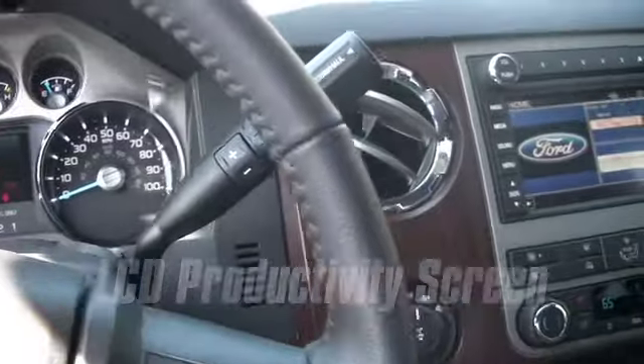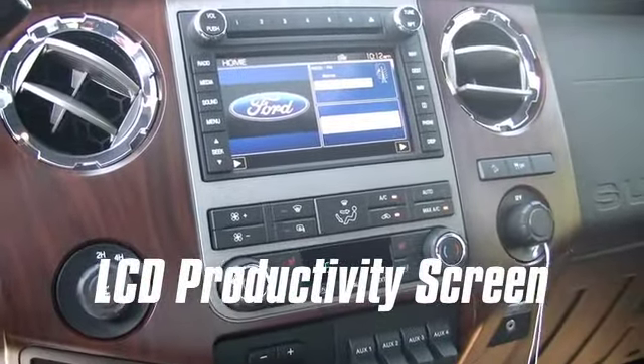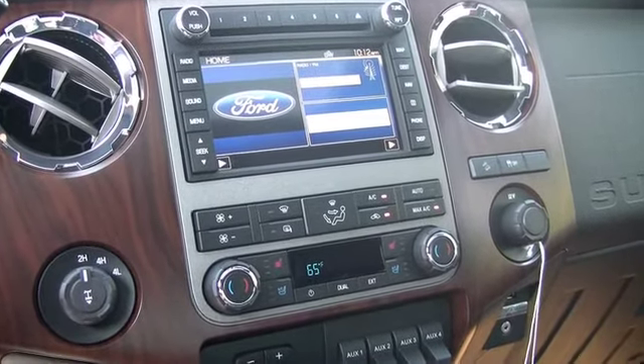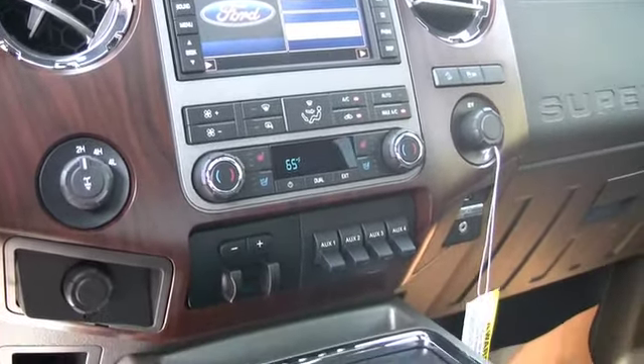The available new LCD productivity screen displays engaging, easy-to-use menus to help you track fuel usage, explore unique truck applications, and even make towing decisions. You can also use it to limit your truck's top speed.